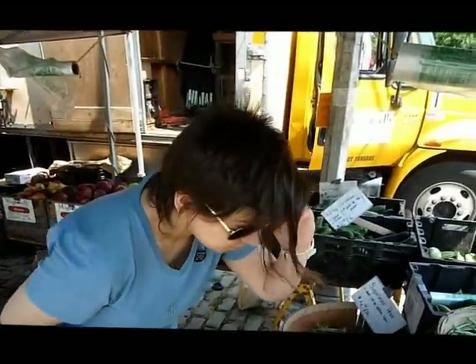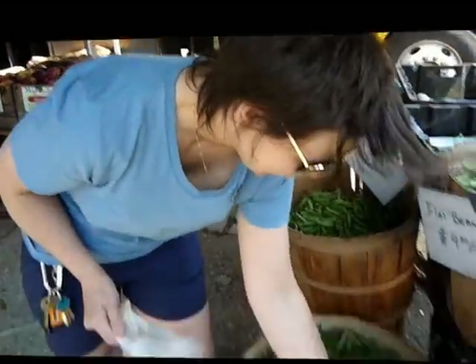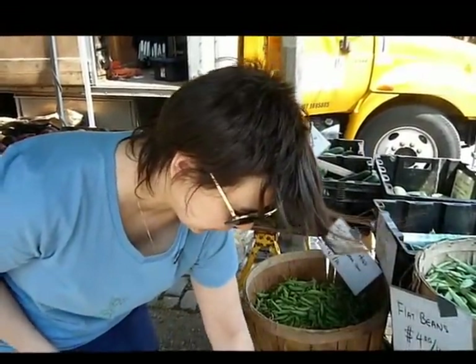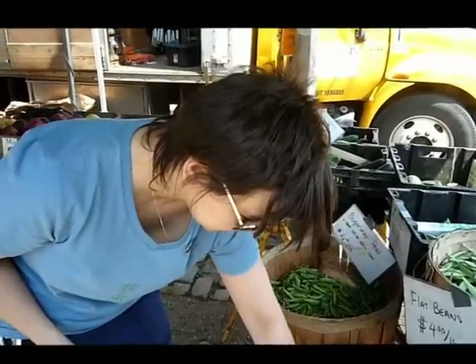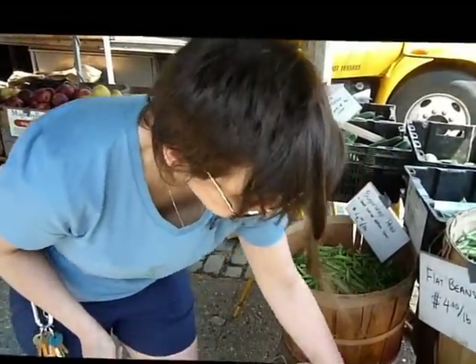What else looks good to you? Where would those shell peas go? Maybe frog legs. Frog legs and shell peas. I also have some really delicious manila clams. So would you cook them, bake them, or just kind of... I think I'm going to shell them.